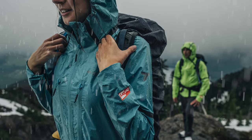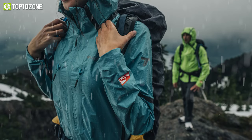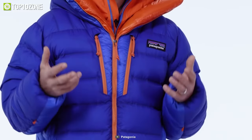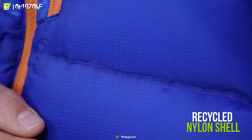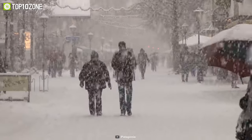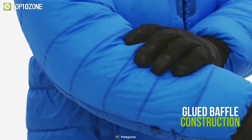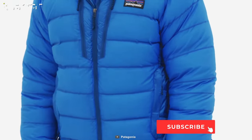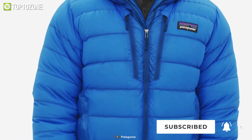Climb the most intimidating peaks and brave the freezing temperature wearing the Patagonia Grade 7 Down Parka that will keep you warm in the depths of winter. It's made from a recycled nylon shell and has a durable water repellent finish to protect you from frigid cold and blustering snowstorms. A glued baffle construction on the arms, shoulders, and chest maximizes wet weather protection and helps maintain your body temperature by retaining the warmth.